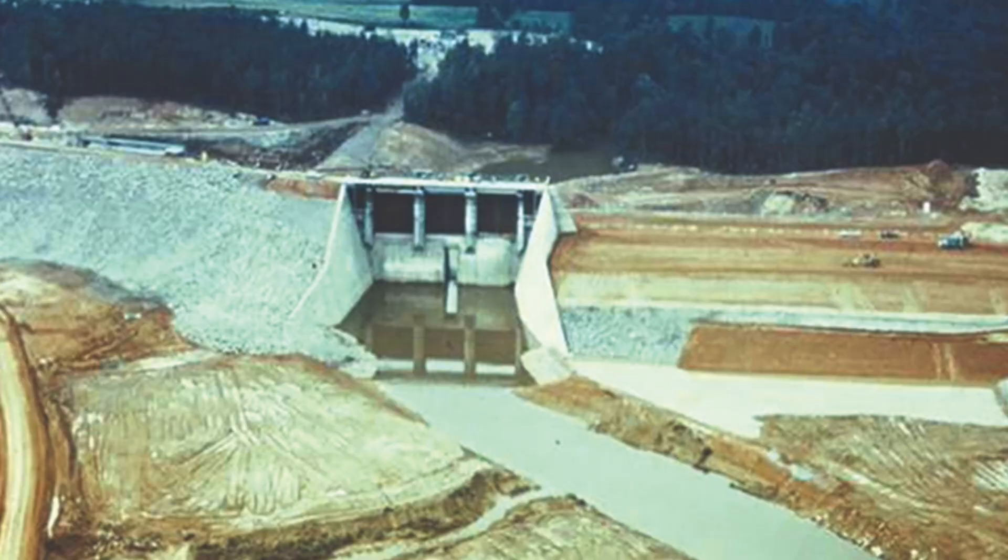So picture this. It's the late 1960s and Virginia Electric and Power Company — VEPCO, now Dominion Energy — decides, hey, let's build a nuclear power plant. Construction kicked off in 1971 and by 1978 Unit 1 was online. Unit 2 followed in 1980. But here's the wild part: they needed a giant pool of water to cool this beast. So they dammed up the North Anna River and, bam, Lake Anna was born.